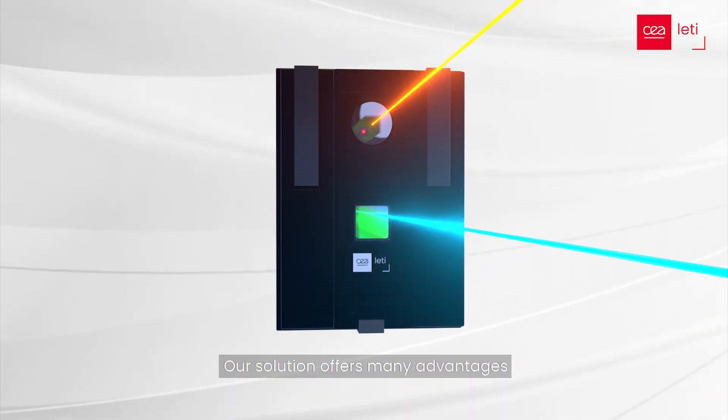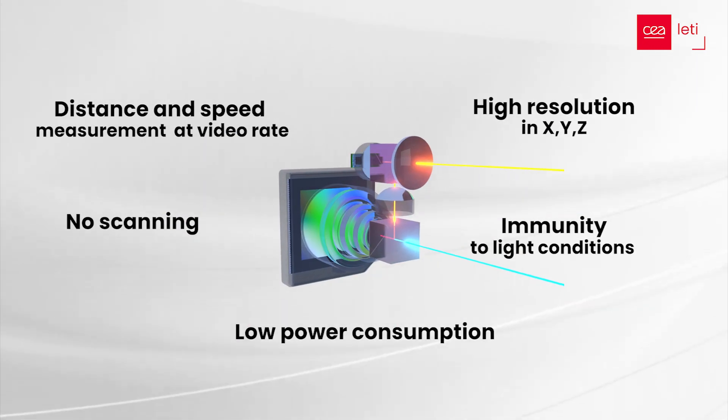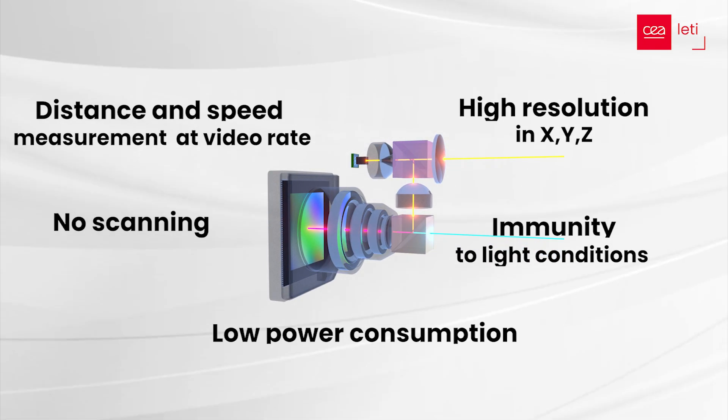Our solution offers many advantages: distance and speed measurement at video rate with high resolution in XYZ, immunity to light conditions, low power consumption, and no scanning.